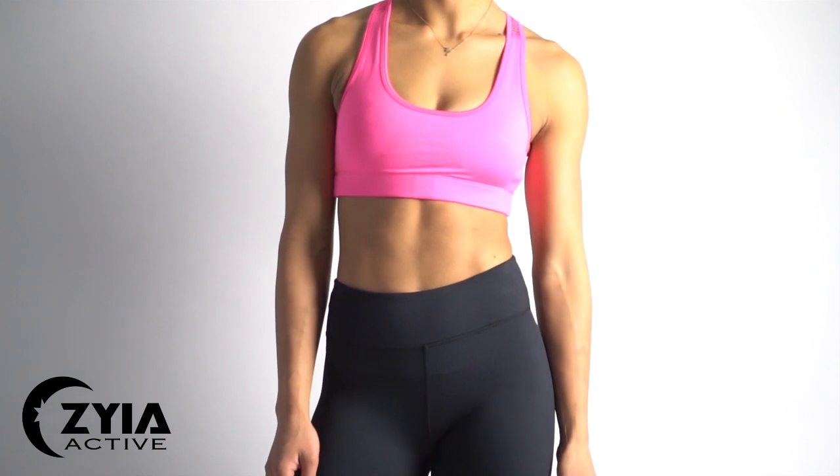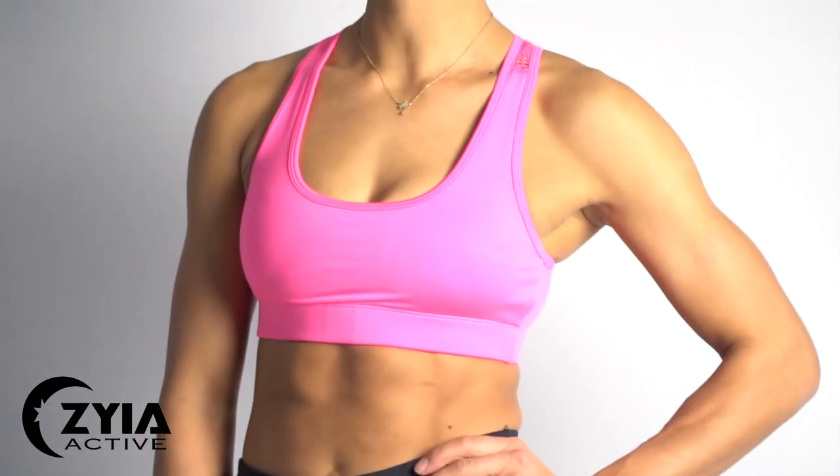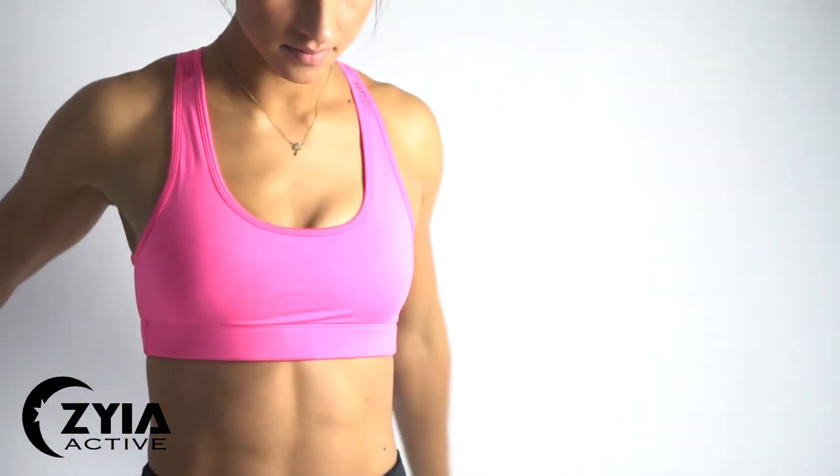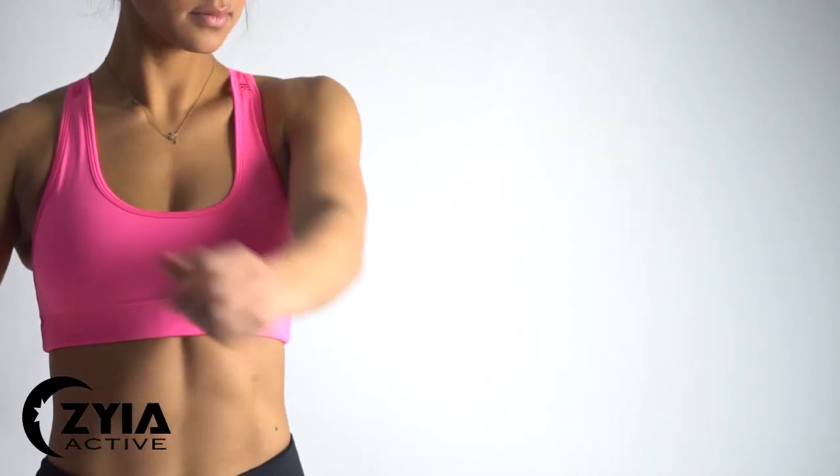Hi everyone! I am so excited — we have the famous bomber bra in a new color. We have this beautiful hot pink color, and this one is kind of like the last navy bra, the classic navy bra that we launched a couple weeks ago. It doesn't have that print on it; it's just a plain look.